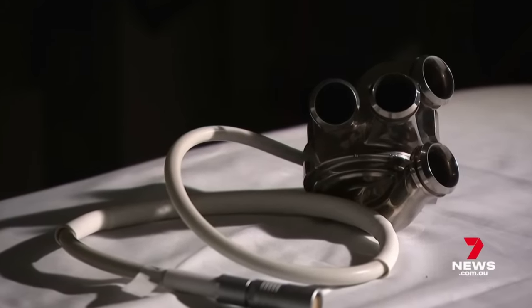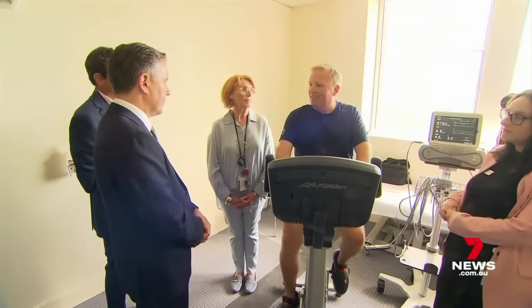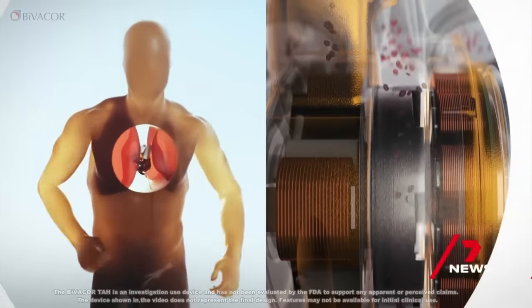Queenslander Daniel Tim's invention is unique because it speeds up when required, like during exercise, and it has a magnetic pumping mechanism. This essentially means that you have no mechanical wear at all — you don't have any moving contacting parts.